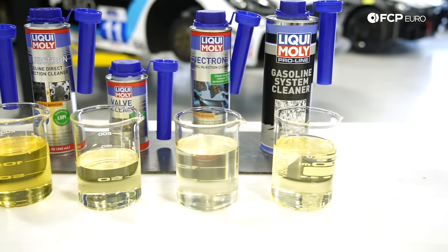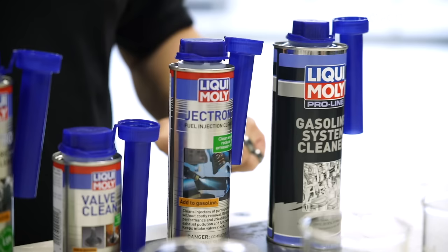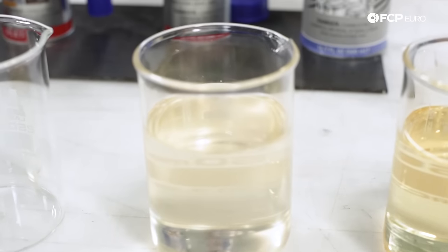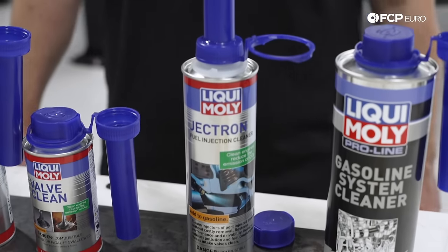The recommendation is: after using the ProLine Gas and System Cleaner at your regular service, the system will be clean and efficient. To keep it that way, we recommend using the injector cleaner every 1,200 miles to maintain and keep clean your port injected fuel system.